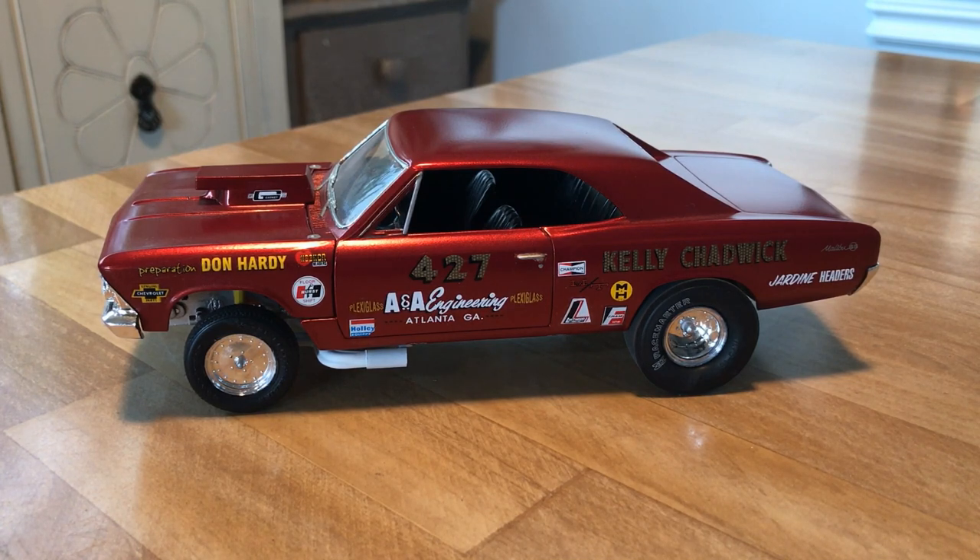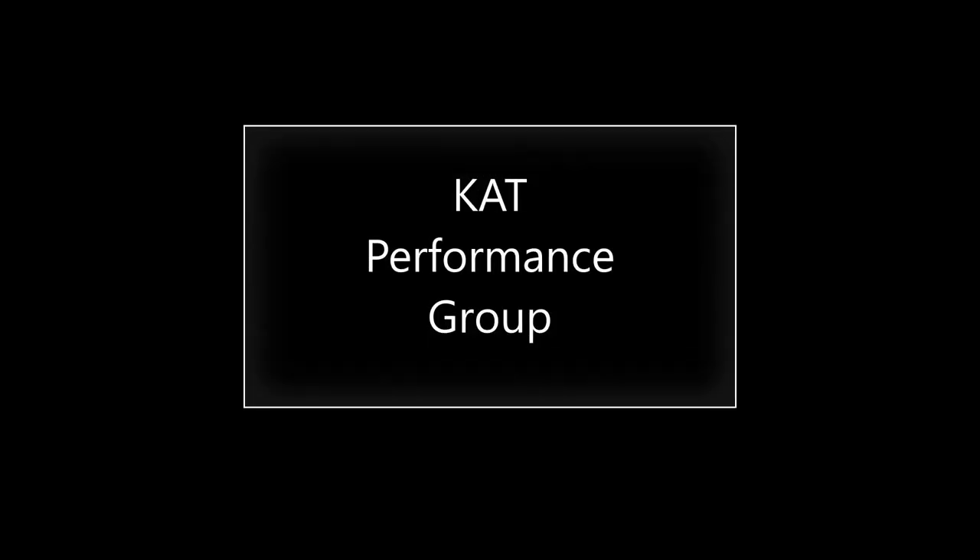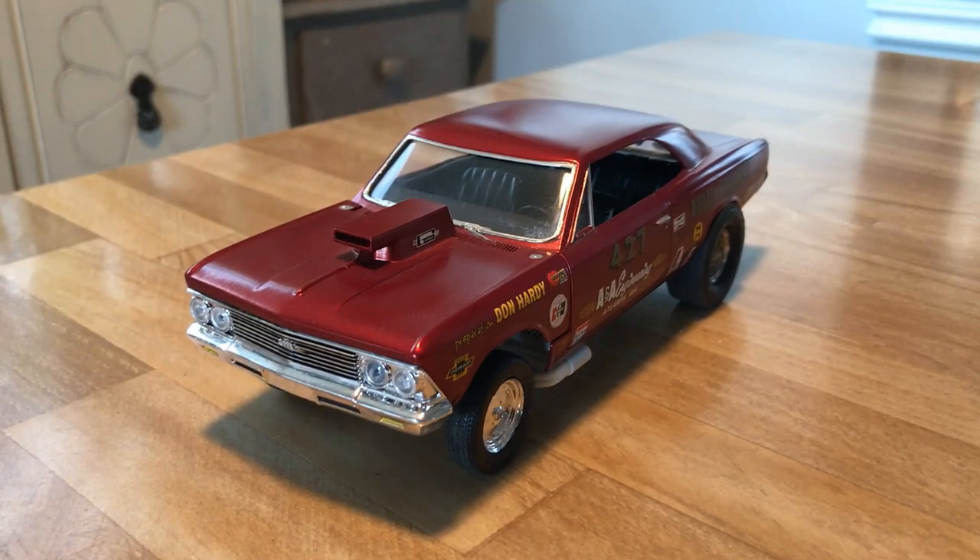I did start another channel — I mentioned this in a couple of videos. It's called Kat Performance Group, that's Kat with a K. I wanted to keep my real car hobby separate from the modeling, which is why I created that channel, so feel free to take a look.